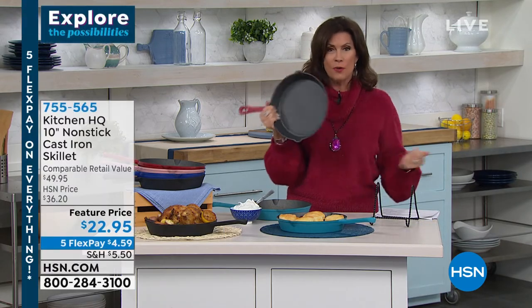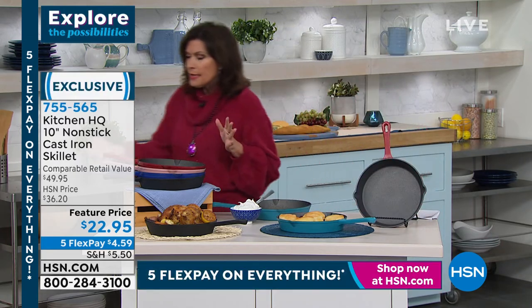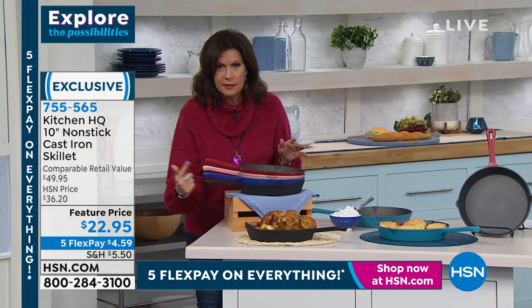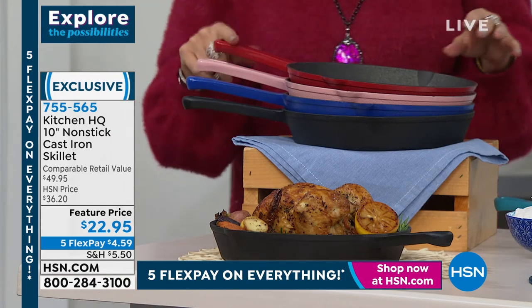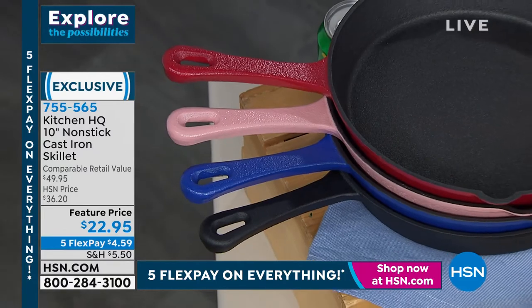I love the pour spouts as well, John. If you want it in the blue, I have six dozen — that's going to sell out this presentation. We have the black, we have that rose, we have the red — our top seller. And then the teal, which is so beautiful.